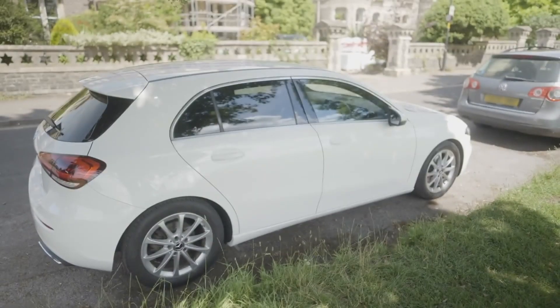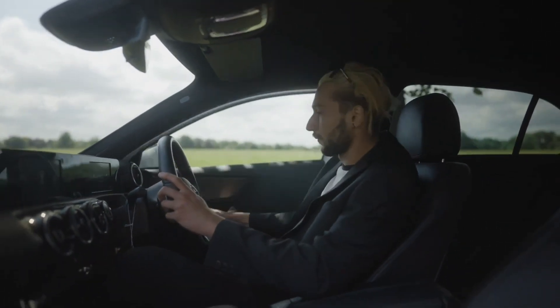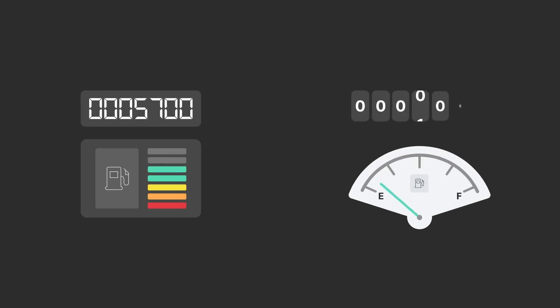Keep your Bluetooth on as the app will act as your key to the car throughout the rental. Fuel and mileage readings will either be sent automatically to the app or you might be asked to enter these yourself.